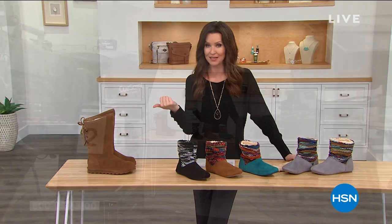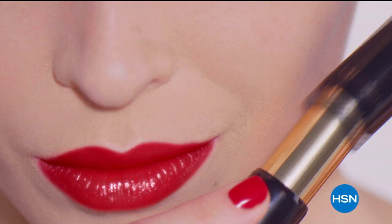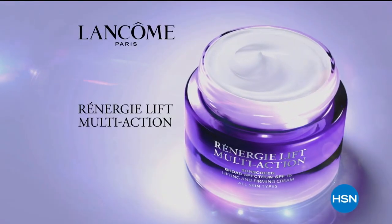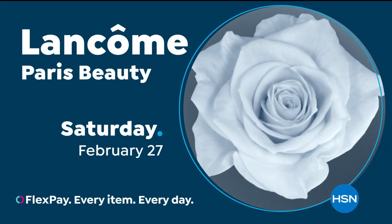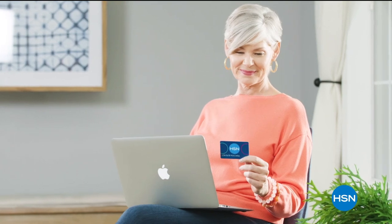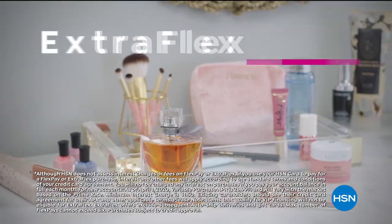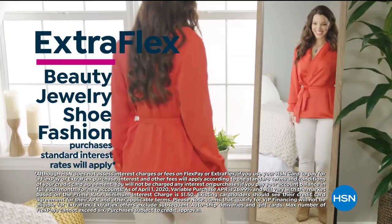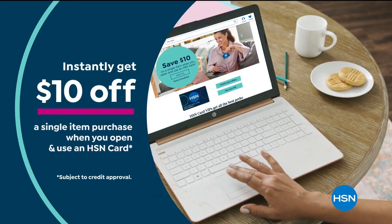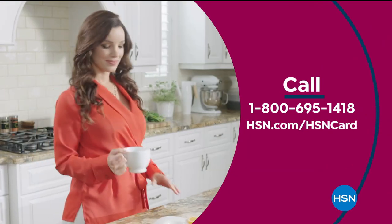For those of you on the phone, or checking out hsn.com, stay there — we've got a lot more coming up. Apply now and instantly get $10 off when you're approved for the HSN card. Call 1-800-695-1418 or visit hsn.com/hsncard.